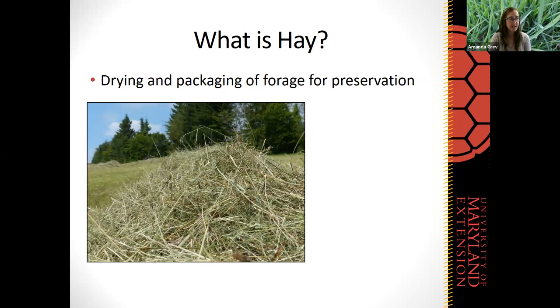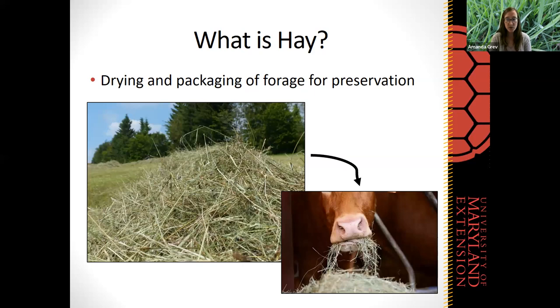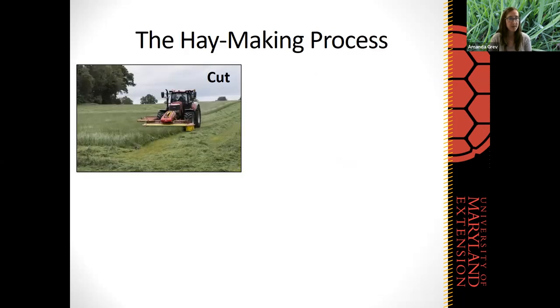When we think about what exactly is hay, basically it's the drying and packaging of forage for preservation. We do this so that we can feed it to our livestock at a later date when we don't have fresh pasture or other forage options available. It allows us to supply that forage at times of the year when we might not have pasture. There are several steps in the haymaking process that, if we are a producer raising livestock but not making our own hay, we may not be familiar with.